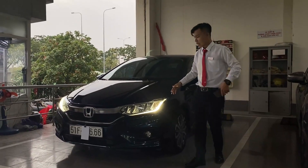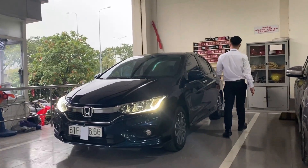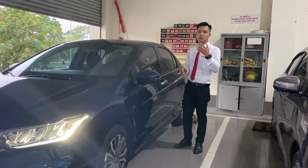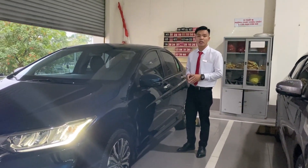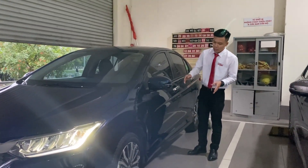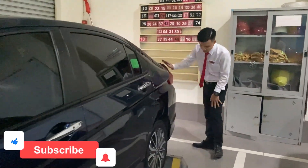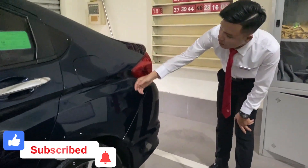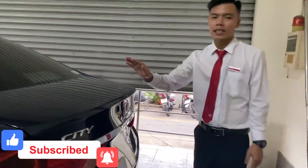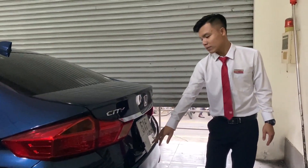Mọi người cùng chiêm ngưỡng lại chiếc xe đi - nhìn còn rất là đẹp, rất là mới. Đặc biệt là chiếc xe này chưa bị va chạm đâm đụng hay bị ngập nước. Còn rất là mới, rất là nguyên zin. Chủ họ đi rất là kỹ. Màu sơn rất đẹp. Hơn nữa chiếc xe này có biển số rất là đẹp: 51F-6666.